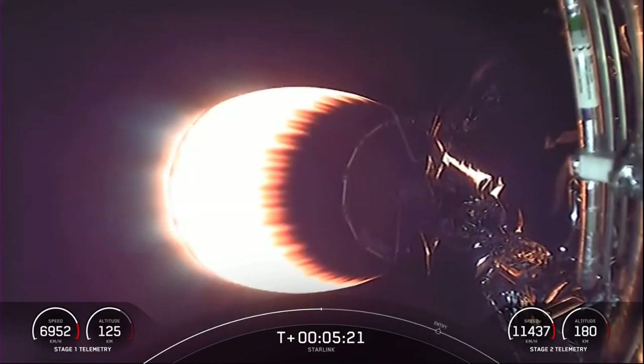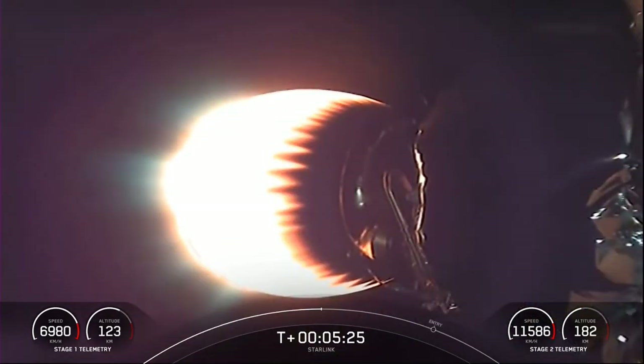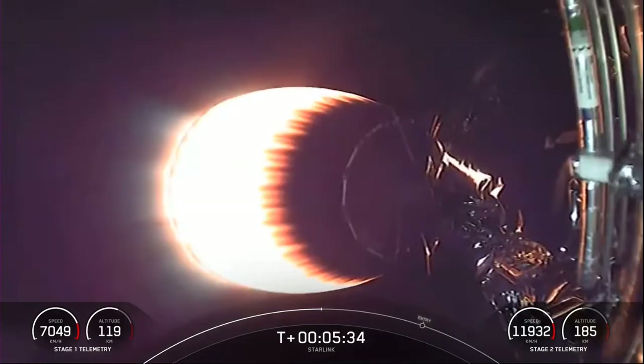Today's mission marks the tenth flight for this particular booster, the second flight for one fairing half, and the third flight for the other half. Reusability is critical to what we do at SpaceX — it allows us to refly the most expensive parts of the rocket, which in turn drives down the cost of space access.